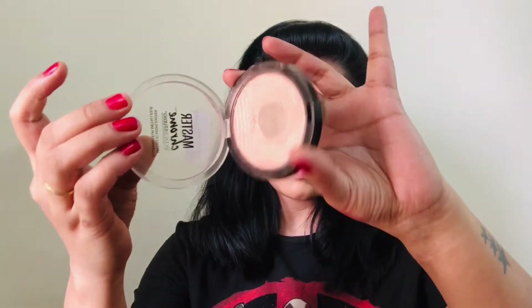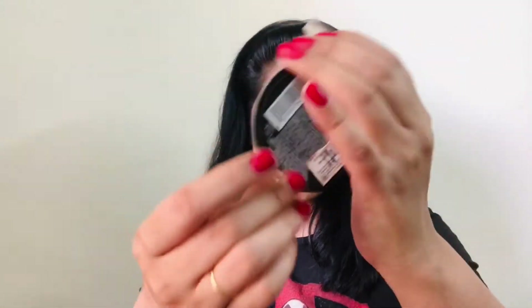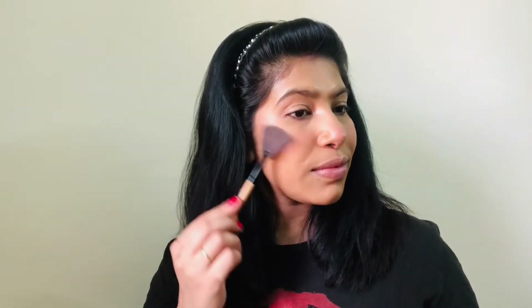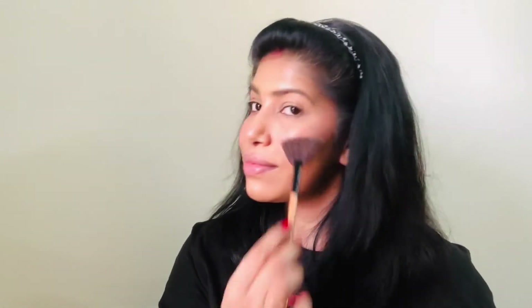The next product is a cult favourite for every makeup person — the Maybelline Master Chrome Face Highlighter in shade 050 Rose Gold. Its MRP is Rs. 550 but you will get it on discount each and every time. You can see how beautiful it looks on the skin, and it is great across all skin tones. There are other shades available, but I am obsessed with this one. I have hit the pan badly and I am still using it. Definitely try it — it is a great highlighter.